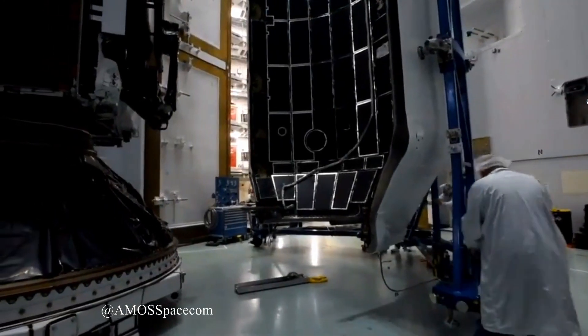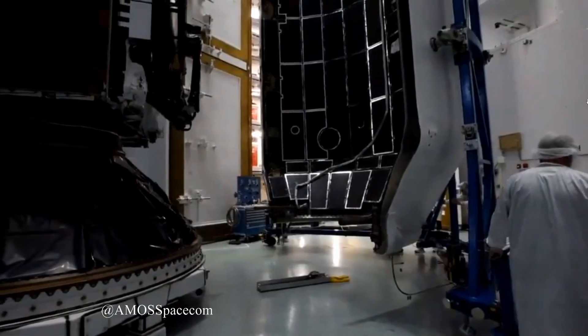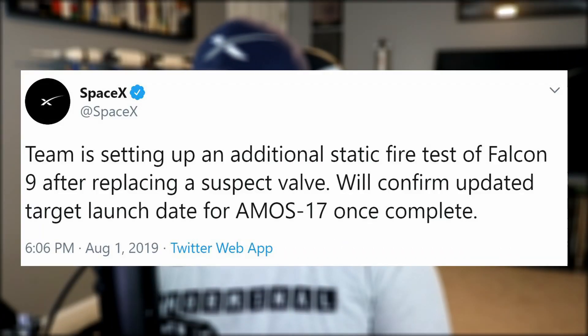The next launch is Amos-17, a mission to deploy a satellite to geostationary orbit. The booster has already completed its first static fire in preparation for the launch; however, a suspect valve in the Merlin engine needed to be replaced. So a second static test has been rescheduled for the booster and no official launch date has been confirmed at this time, although the earliest opportunity will be Monday.